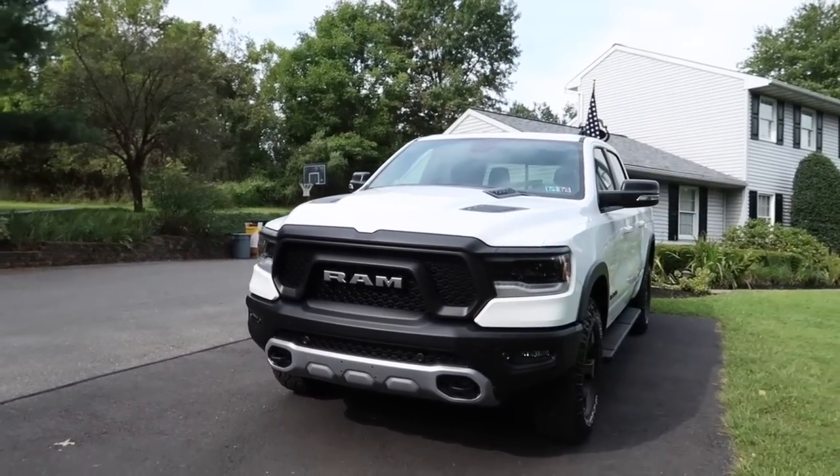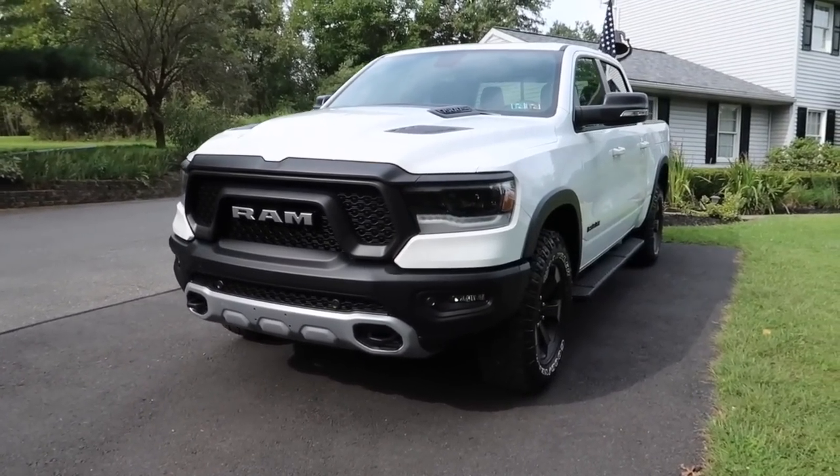Right behind me is our new truck for the channel. Should we reveal it right now? We got a Ford — no, I'm just kidding. Here it is: a white Ram Rebel.